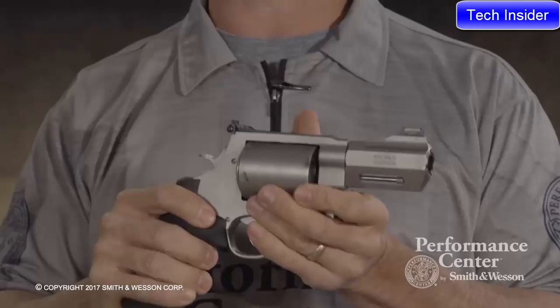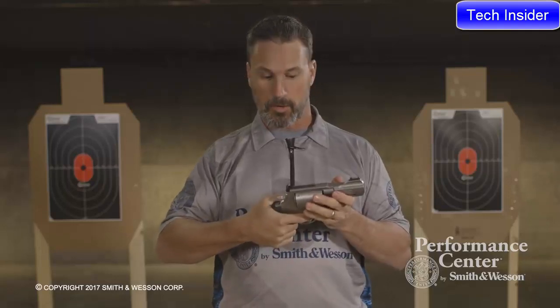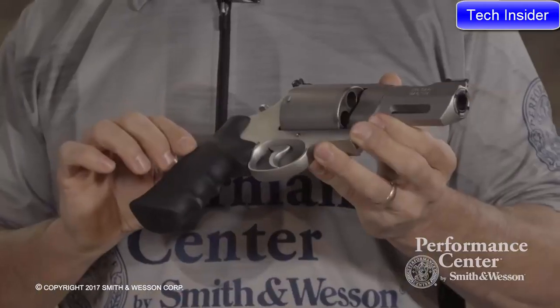With its five-round capacity and the non-fluted cylinder, it gives you a little bit extra weight, which you're going to need in such a short package. Another great feature is the Performance Center tune-action job with trigger stop. You really want to have that great double action with a nice light single action. Rounding out the features is the Hogue Synthetic Grip.